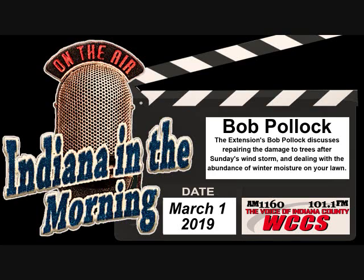Well, it is the month of March. Pretty soon we'll be talking about tapping maple from the trees and turning over dirt. Bob, thanks so much. You're welcome. It is the voice of Indiana County, WCCS AM 1160 and 101.1 FM.